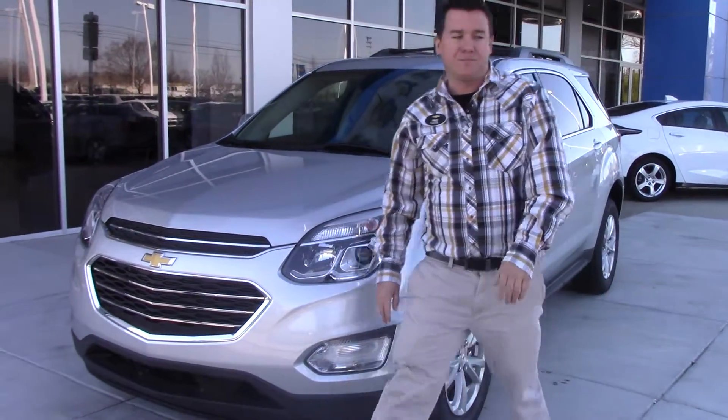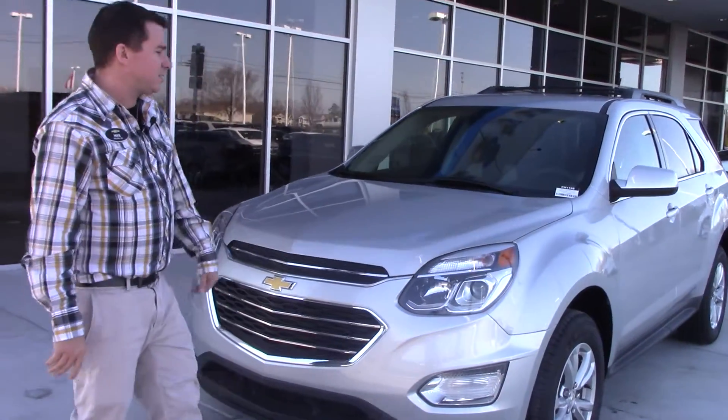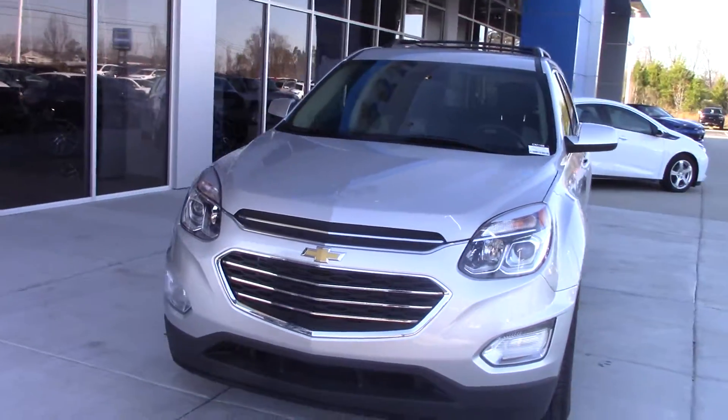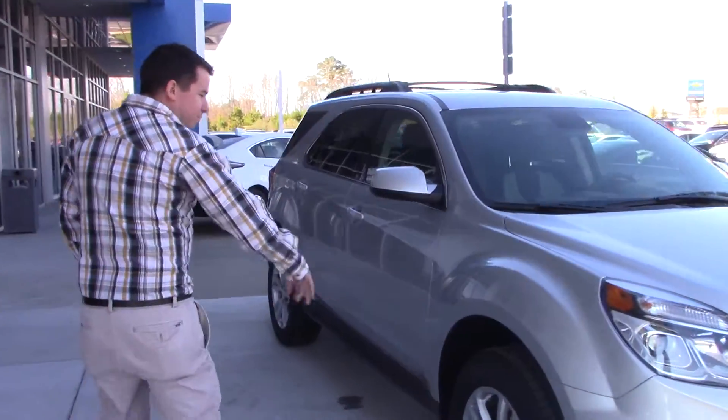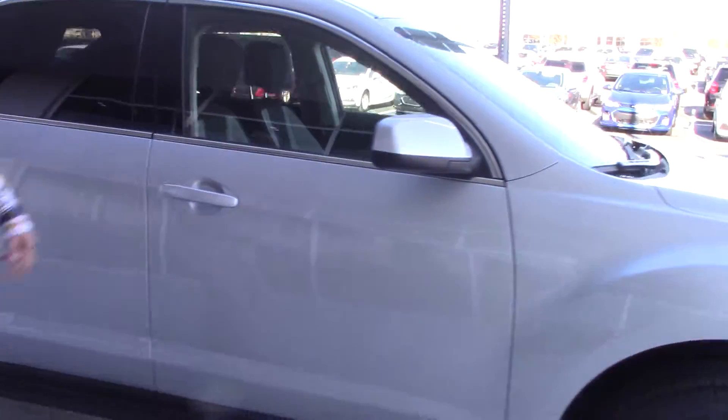Hey folks, Mike Mace here with Vestor Chevrolet, and what I have for you today is this beautiful 2017 Chevrolet Equinox, stock number CN 1168. This particular model comes standard with Michelin tires, painted side mirror covers and door handles.